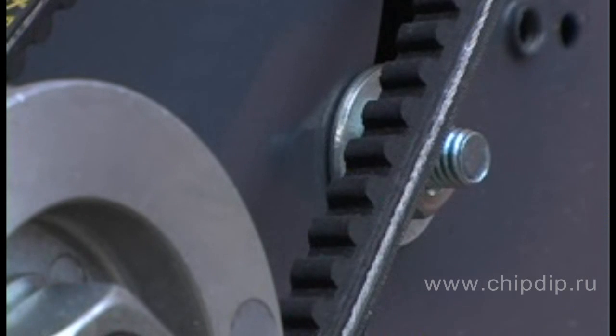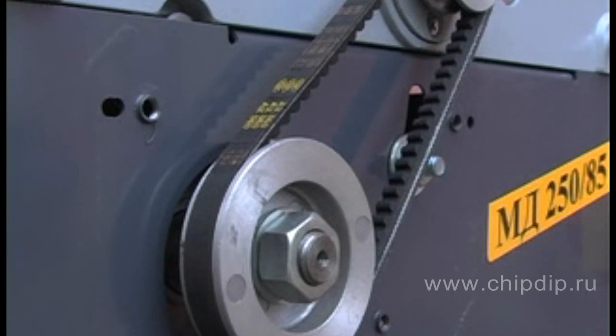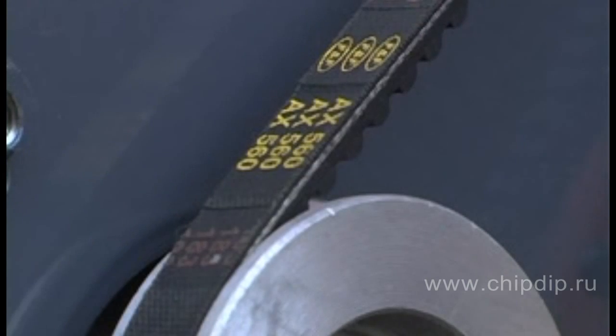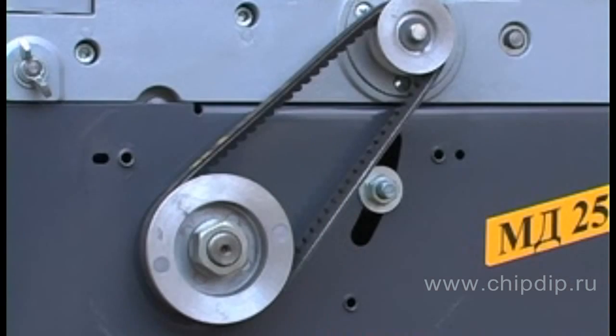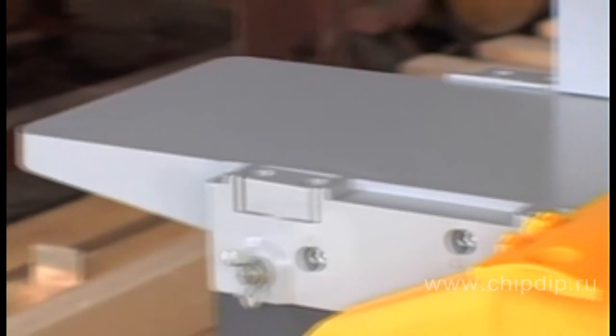A cogged belt transfers the rotation of an electric motor onto the cutter shaft. This type of belt ensures good contact with pulleys and a low deformation rate. The belt has a long service span and produces a minimal amount of heat during operation.